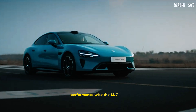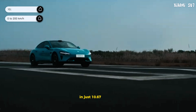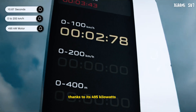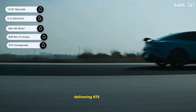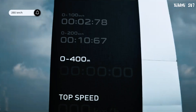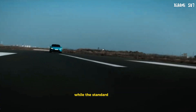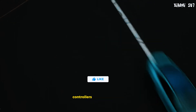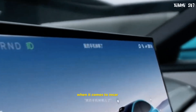Performance-wise, the Su7 is a beast. It can accelerate from 0 to 200 kilometers per hour in just 10.67 seconds, thanks to its 495 kilowatt motor and 838 newton-meters of torque, delivering 673 horsepower, and reaching a top speed of 265 kilometers per hour. The Su7 Max offers a range of 510 kilometers, while the standard model provides 350 kilometers. Both models feature advanced silicon carbide controllers and compressors, achieving a peak efficiency of 99.6%.